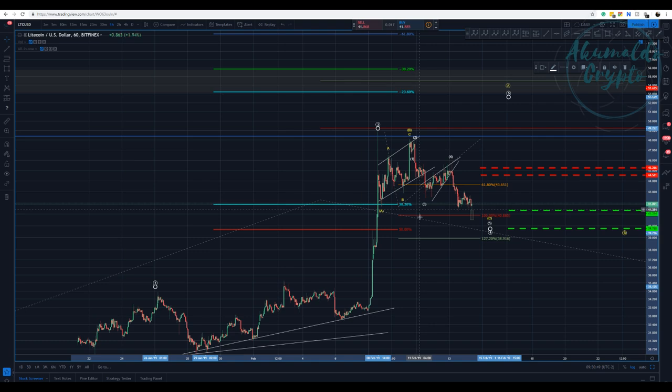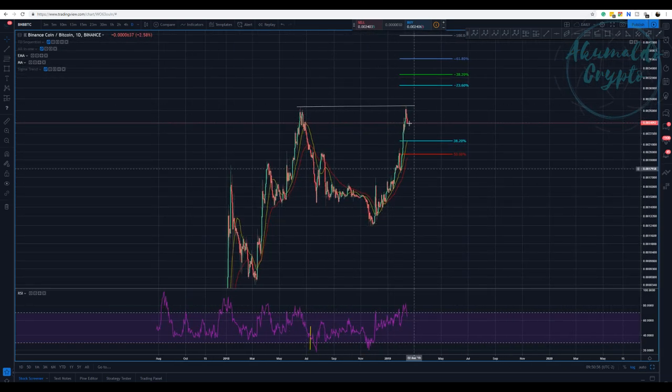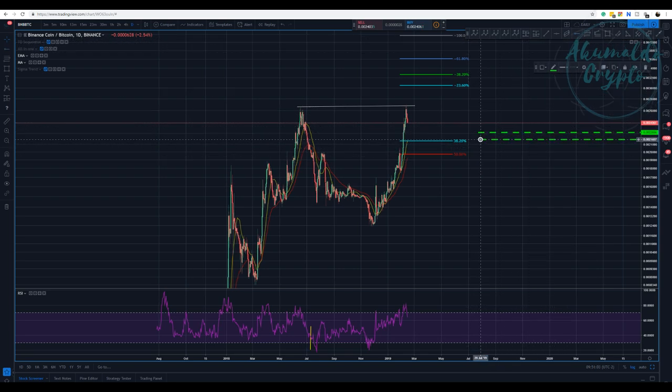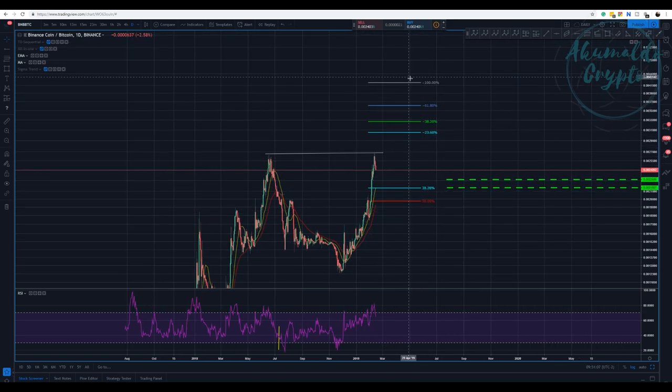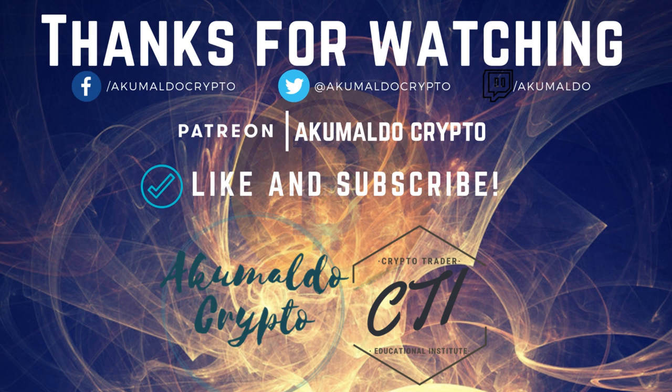This is Binance Coin BNB. I see a cup and handle formation here. I would start entering some buys here and here because this is likely to break this line and then go to the 100% target. It's a nice, profitable setup. Thank you very much guys — if you like my content, give me a thumbs up and subscribe. If you haven't joined us at our Crypto Trader Educational Institute Discord channel, the link is in the description. Thanks for watching, see you next time!